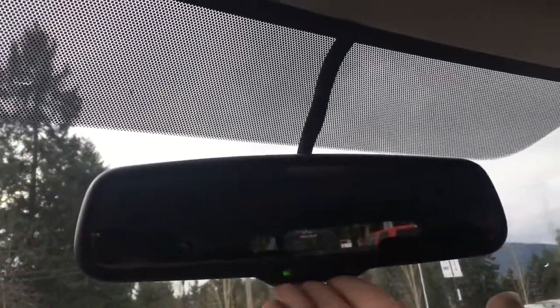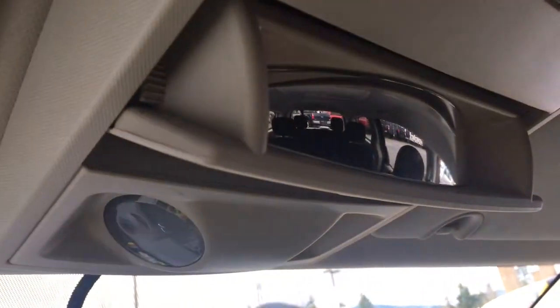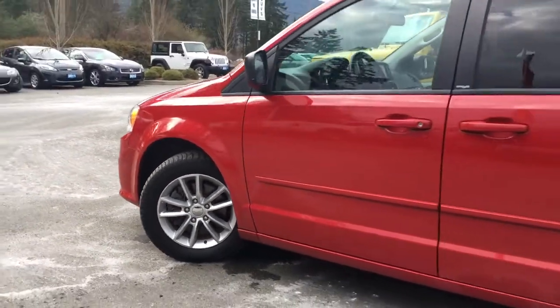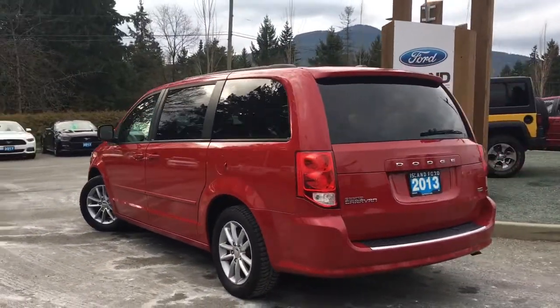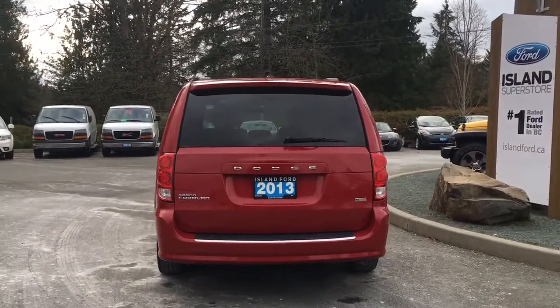Up above you have an auto-dimming rear view mirror, lighting controls, and a sunglass holder — when you press it three quarters of the way you'll be able to see into the back. Outside you'll find 17 inch wheels, body-colored door handles, and the driver's side fuel cap. That back hatch has a little spoiler as well as a rear windshield wiper. Just below the D in Dodge you have a backup camera.